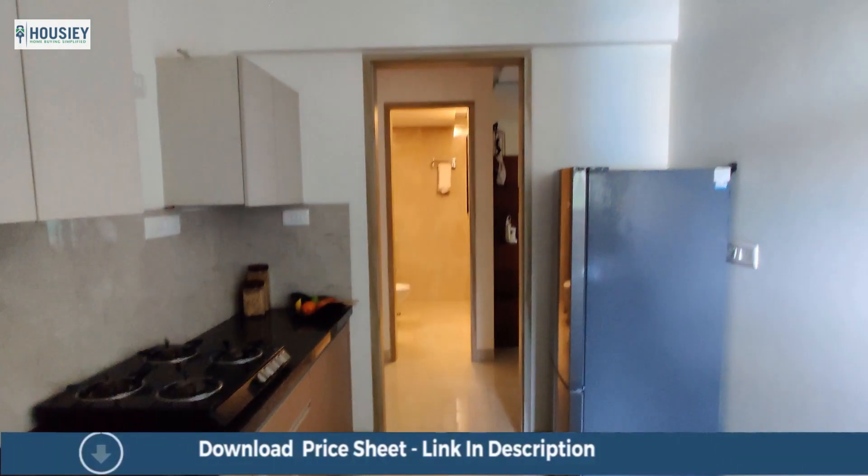So everyone, this was the 3BHK sample flat tour of residential project MICL Arathia High Park. Also, if you have any queries like pricing, brochure, or want to do a site tour, you can click on the link mentioned in the description. Our NRI clients can also connect with us on the same number. And lastly, if you like this video and want to watch more such project unboxing videos, subscribe to our channel now.